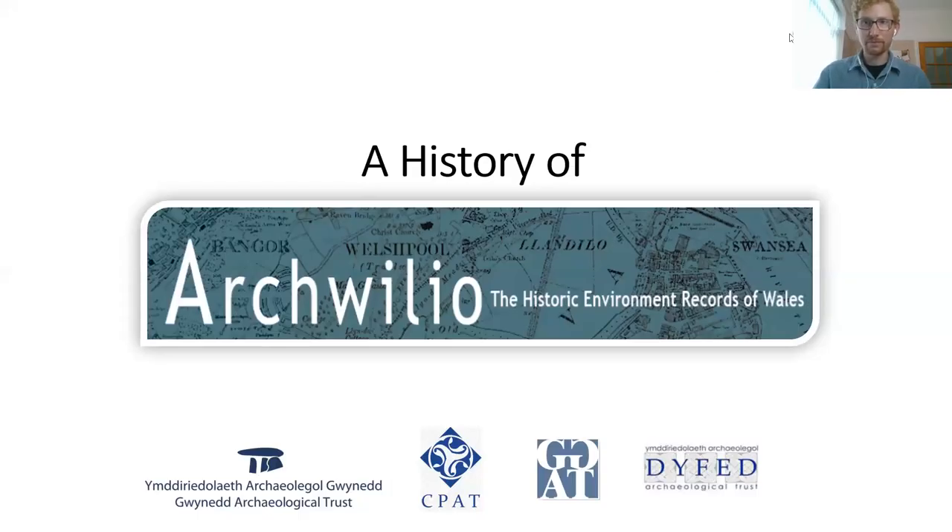I'm Sean Darby, the Historic Environment Record archaeologist at Gwynedd Archaeological Trust, talking today on behalf of all the HER offices in Wales. I'm going to talk about the history of Archwilio, which provides public access to the Historic Environment Records for Wales, starting with a bit more detail about the HERs in general, then the internal system we use, and how this all relates to Archwilio and the revamp.